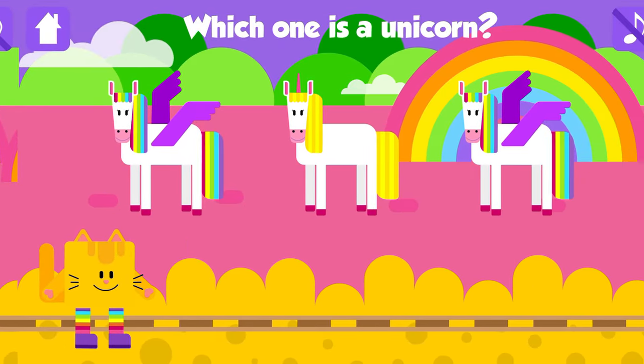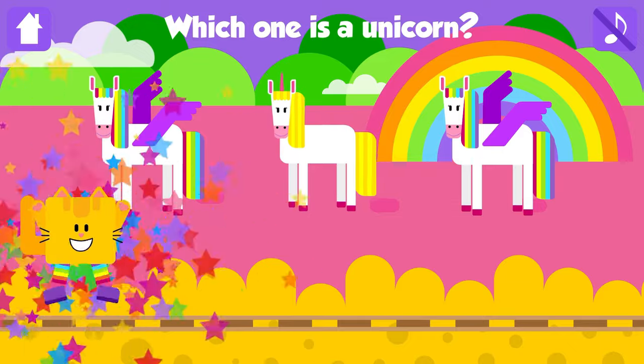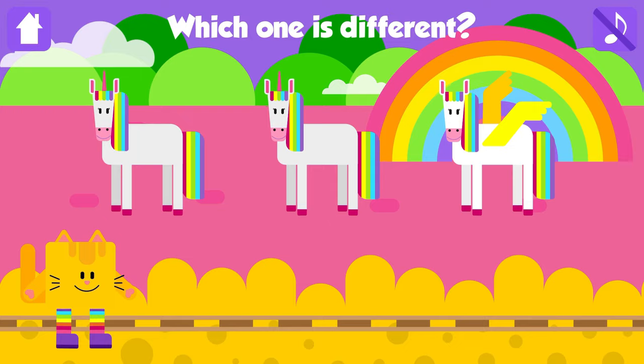Which one is a unicorn? Unicorn! Good job! Which one is different? Pegasus! That is great!